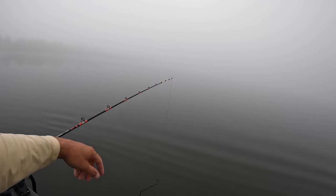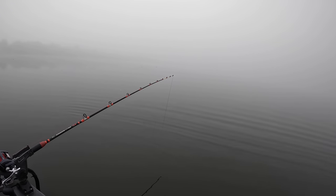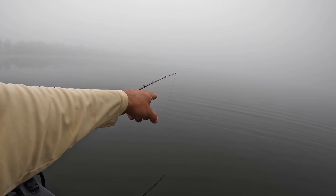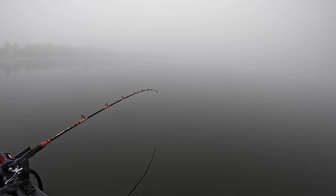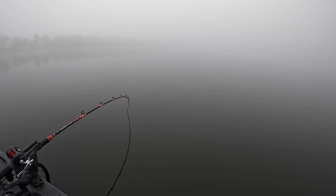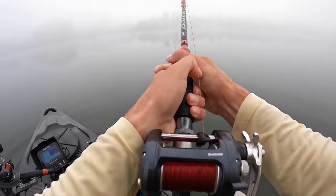I got thumped hard right here. Let's see if that rod tip goes down here in just a second. I can see my line - he's got that bait. We're going to see a nice takedown here in just a second. There it goes. Oh, he's got it, buddy. He's got it. Let's reel him in.